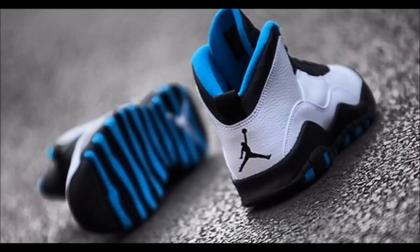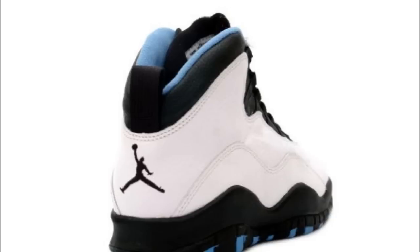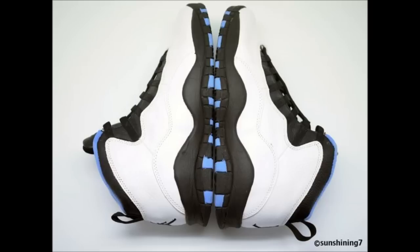Getting into the topic of this video: the Jordan Retro 10 Powder Blue. These shoes are releasing February 22nd. I really don't like the 10s in general, but I like this colorway — I think it's pretty sick. The 10s are kind of a plain shoe. My last 10s were the Doernbecher 10s and I sold them right away because I didn't like them.